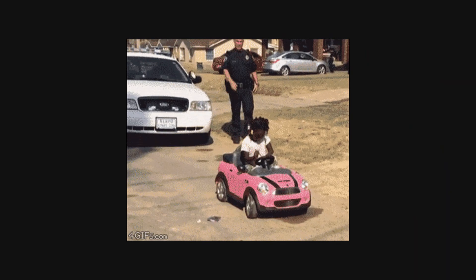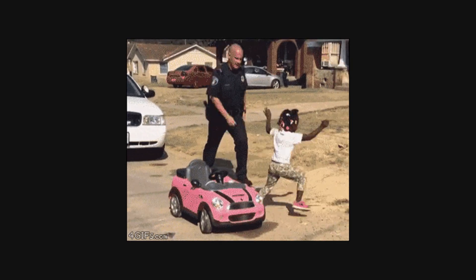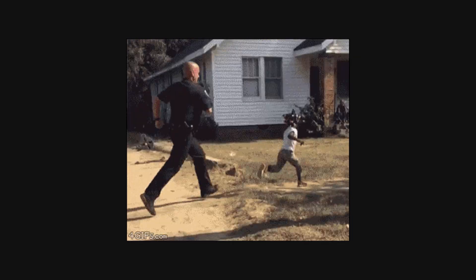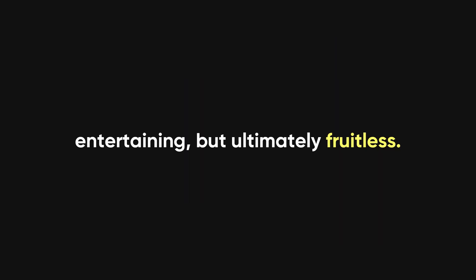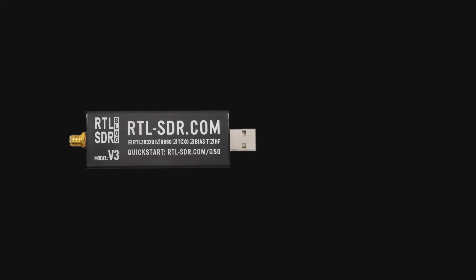Before you start panicking about your car getting stolen, relax. The Flipper Zero isn't designed to break modern rolling code systems. It's like trying to pick a smart lock with a banana — entertaining, but ultimately fruitless. You're more likely to unlock your car with interpretive dance than with this thing. But here's where it gets spicy: there are other devices out there that can beat rolling codes, and they're perfectly legal.